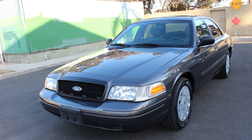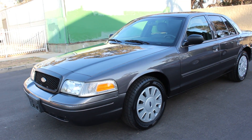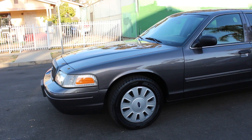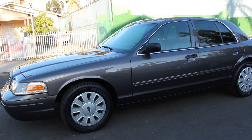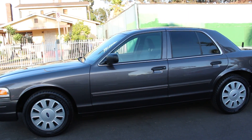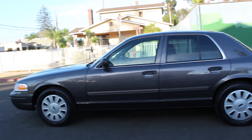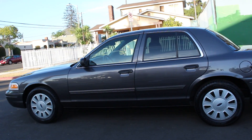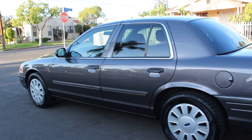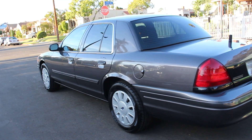Good evening folks, here we go again with another beautiful 2011 Ford Crown Victoria Police Interceptor, charcoal gray in color, original from factory. This car belonged to the Department of Corrections with only 46,000 original miles and was never used for patrolling or chasing bad guys down the street at high speed.